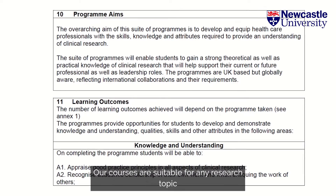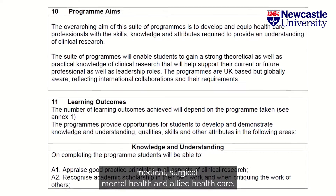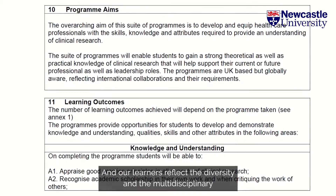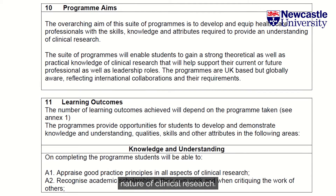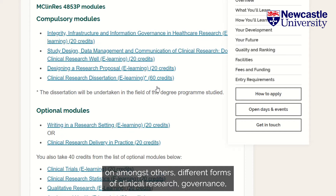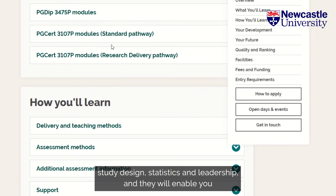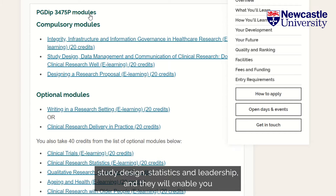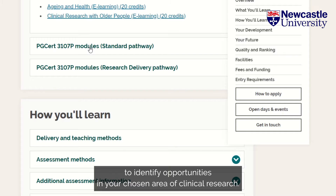Our courses are suitable for any research topic — medical, surgical, mental health and allied healthcare — and our learners reflect the diversity and the multidisciplinary nature of clinical research. Our modules allow you to expand your knowledge on, amongst others, different forms of clinical research, governance, study design, statistics and leadership, and they will enable you to identify opportunities in your chosen area of clinical research.